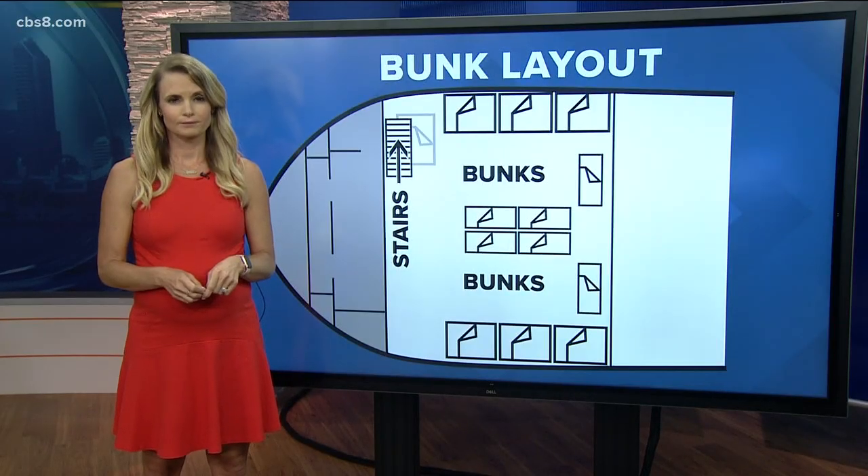The thing that everyone is talking about is how so many people died on that ship, this despite it having an escape hatch. News 8's Shannon Handy joins us now with more on the boat's layout and what one local diver who's actually been on board that ship is saying tonight.